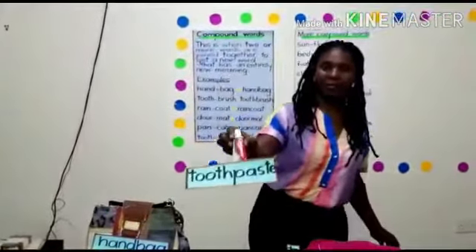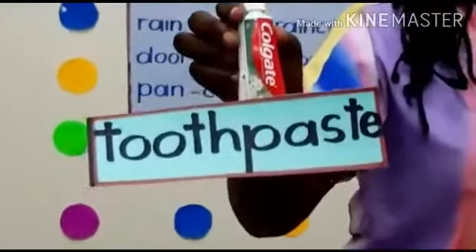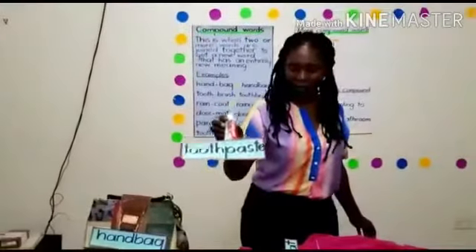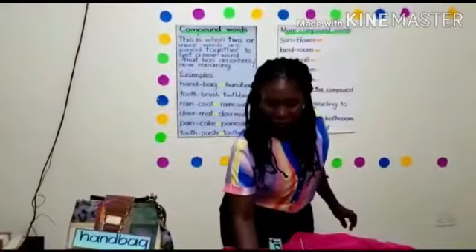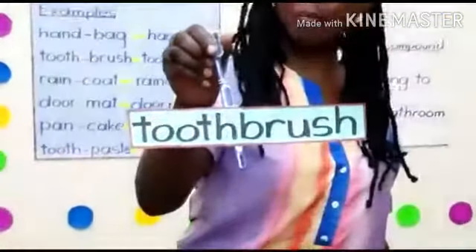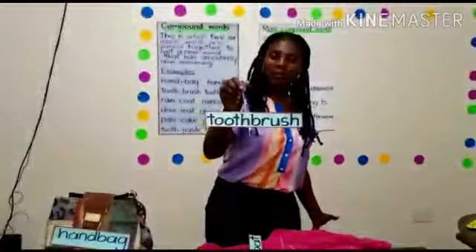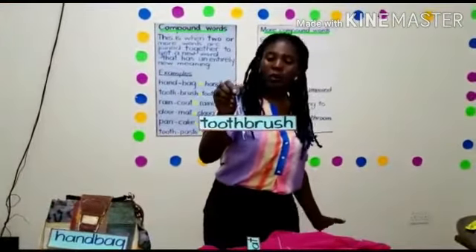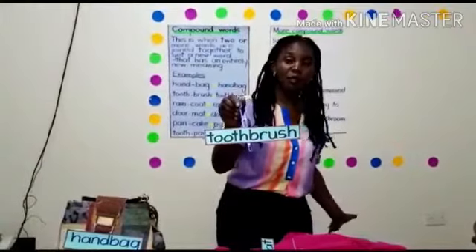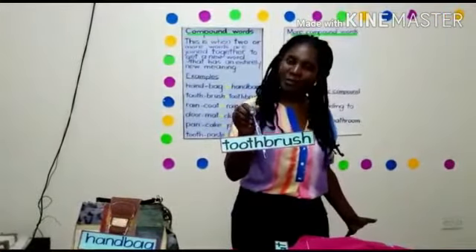Toothpaste is used in cleaning our teeth. Toothbrush is also a compound word, comprised of tooth and brush. We get toothbrush. When you are writing toothbrush, you are not supposed to leave any space between. So toothbrush is a compound word.